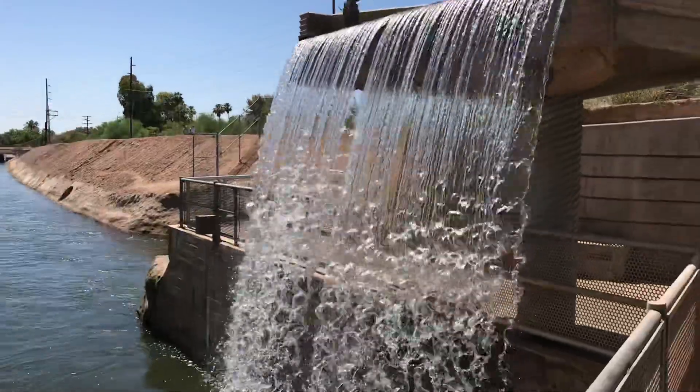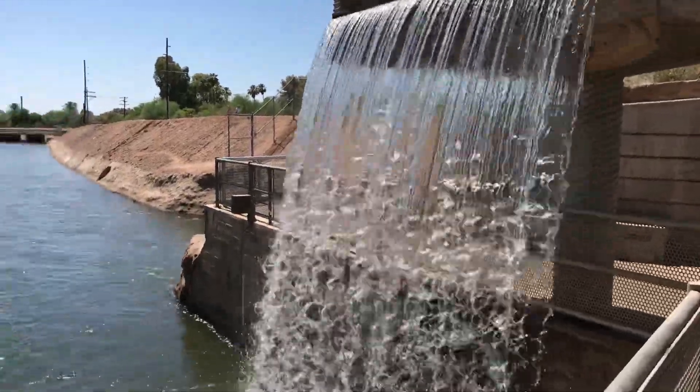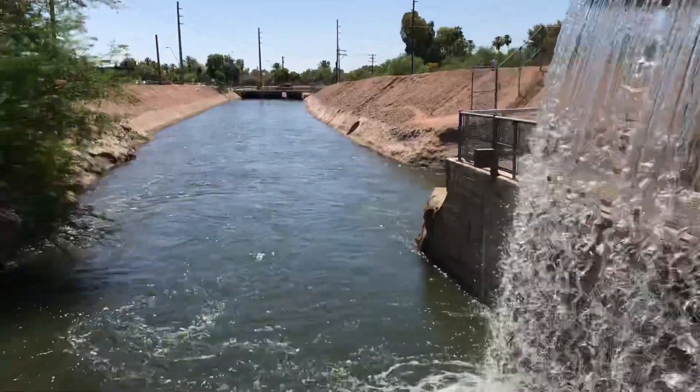What a great place to come visit. If you get a chance, come to Arizona Falls.